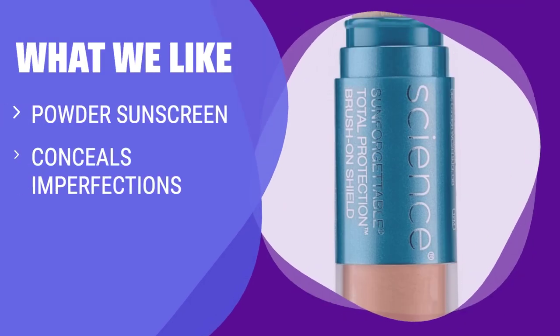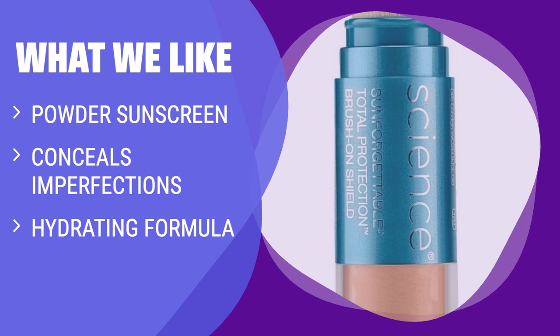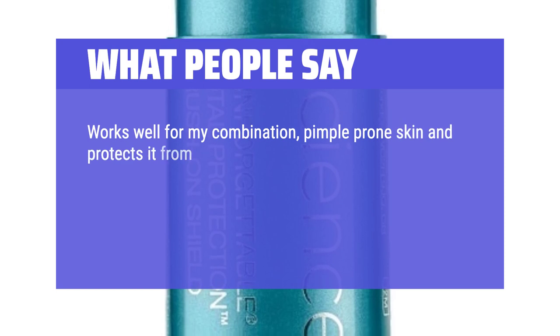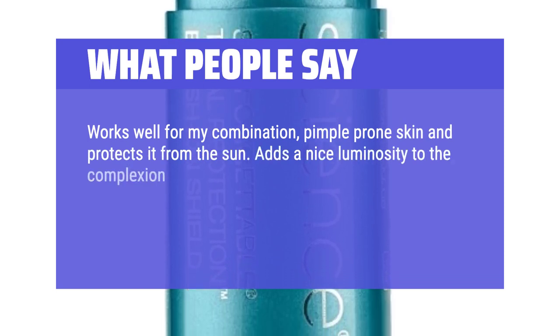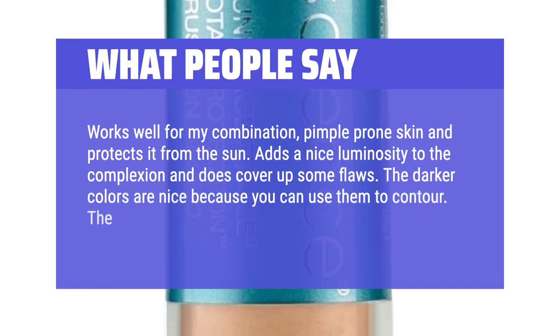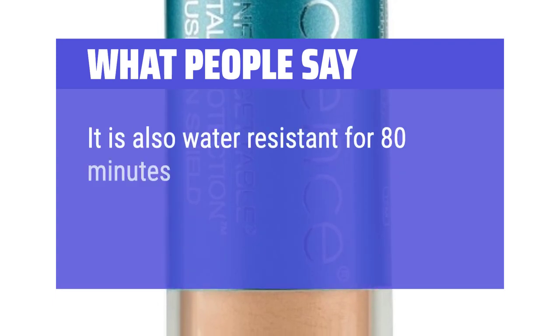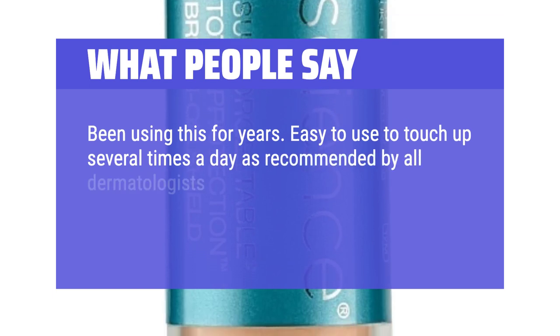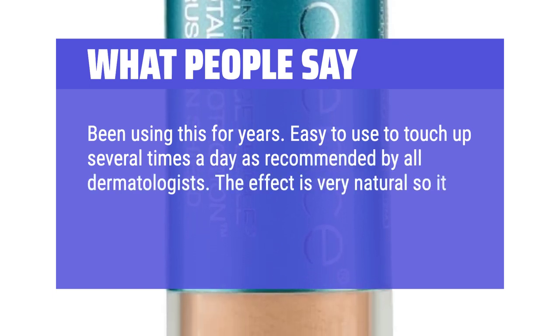What we like: If you prefer a powder sunscreen with skincare benefits, consider this. It protects your skin, conceals imperfections, and hydrates with hyaluronic acid and botanical extracts — offering powerful protection with a natural finish. What people say: Works well for my combination, pimple-prone skin and protects it from the sun. Adds a nice luminosity to the complexion and covers up some flaws. Darker colors can be used to contour; lighter colors help you highlight. It is also water-resistant for 80 minutes, which is important for swimming. I've been using this for years — easy to touch up several times a day as recommended by dermatologists. The effect is very natural, so it looks like you're wearing no makeup.